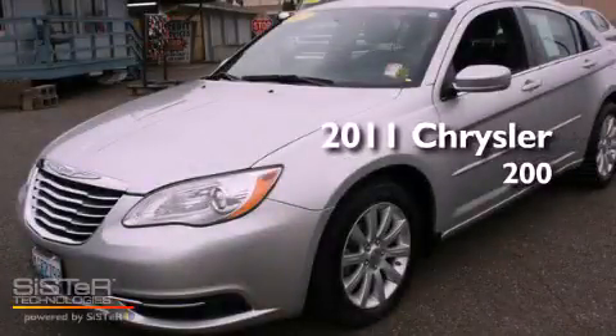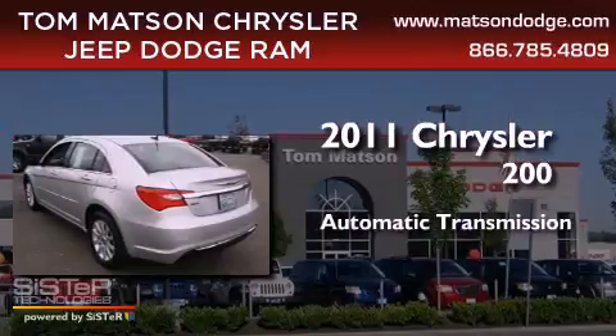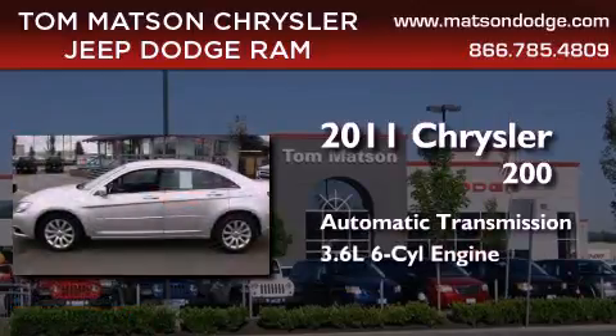This is a 2011 Chrysler 200. This car has an automatic transmission and a 3.6-liter V6.